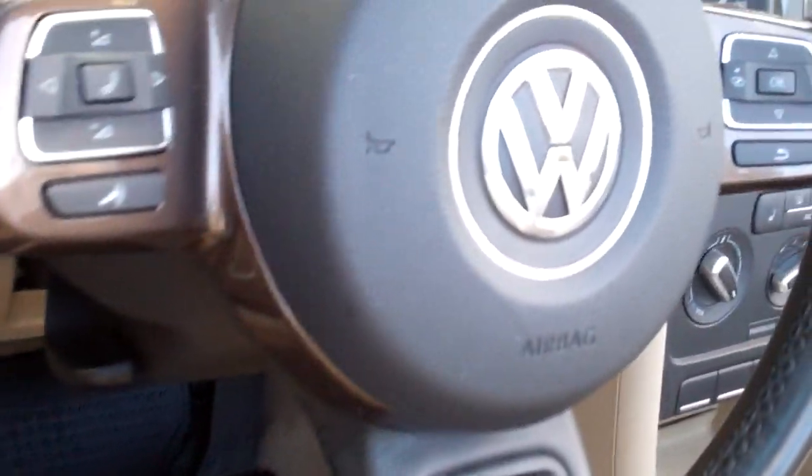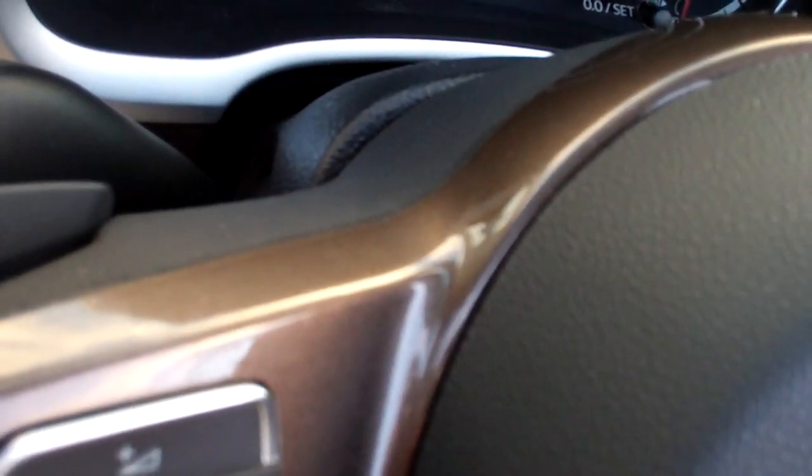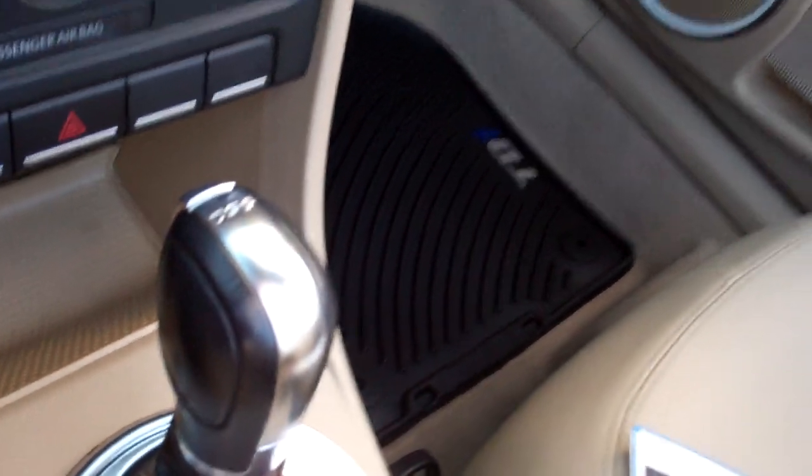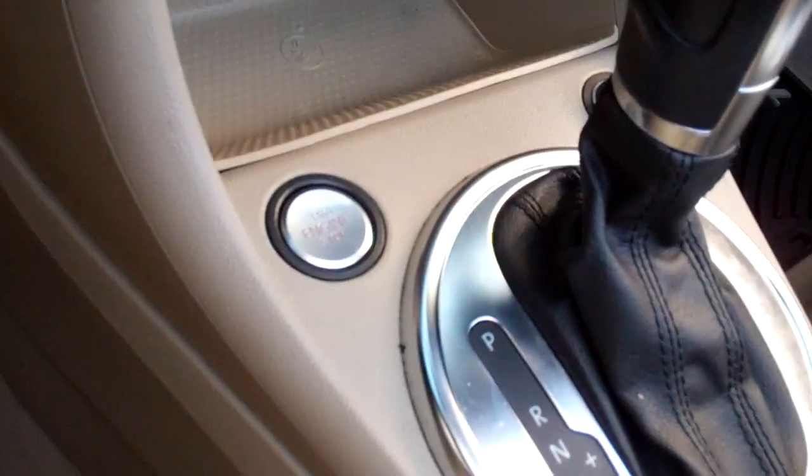The nice leather-wrapped steering wheel — grab right on — lets you control your audio and your smartphone, and this has paddle shifting so you can move the shifter over toward the center and shift manually if you so desire. The DSG direct shift gearbox gives you a wonderful combination of power and economy.